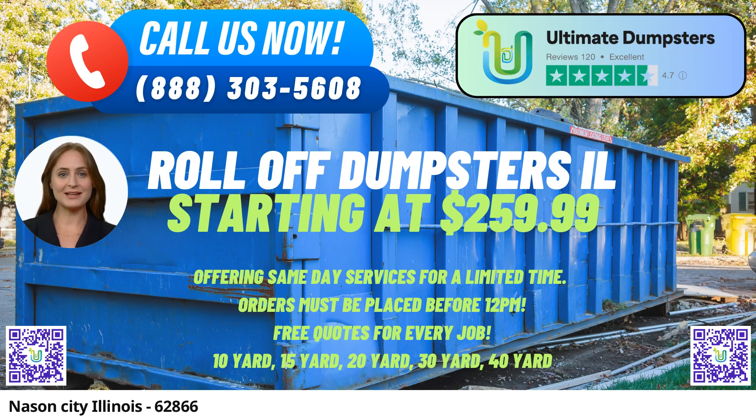In the hustle and bustle of Nasson City, Illinois, Ultimate Dumpsters brings you a seamless and efficient same-day roll-off dumpster rental service that sets the gold standard in waste management and debris disposal.